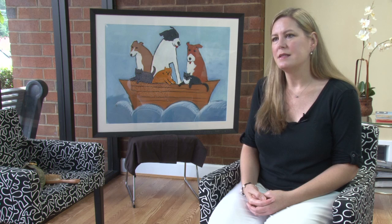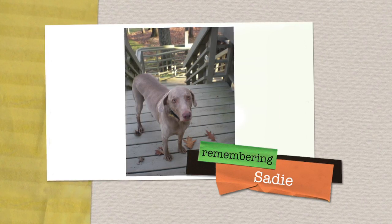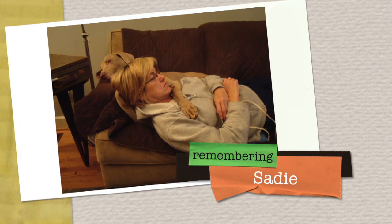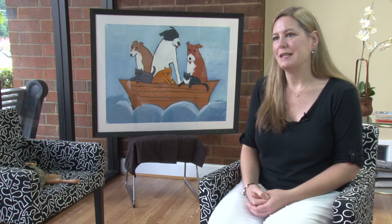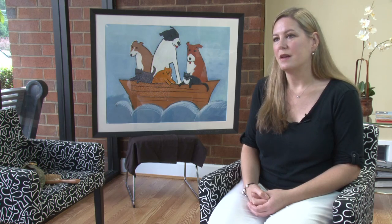Around that same time, the Choate family experienced the loss of their beloved pet of 13 years, Sadie. His wife Sue was grieving, and he wanted to do something that would make her feel better about the loss of Sadie — to memorialize Sadie and yet encourage others to be able to experience that loving connection. So through that grief and pain, he decided to give an incredible gift to our organization and allow us to facilitate the much-needed renovations at the shelter.